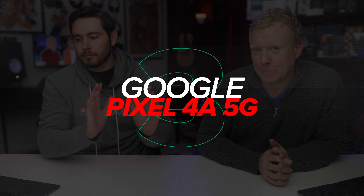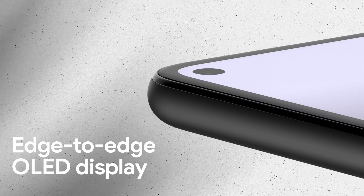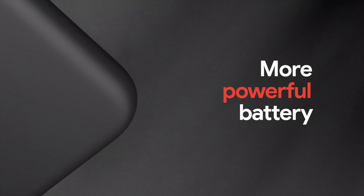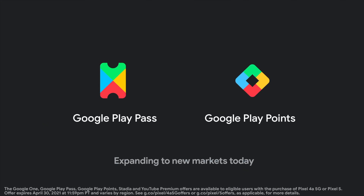Let's start with the Google Pixel 4a 5G — a budget Android phone with 5G. It was really Google's foray into 5G. It has a 6.2-inch display, two cameras at 12.2 megapixel and 16 megapixel, and 128 gigabytes of storage. The previous Pixel 4 only had 64 gigs of storage, which is not a lot. This has 128 gigs and takes advantage of Google's excellent cloud storage features. Starting price is $499.